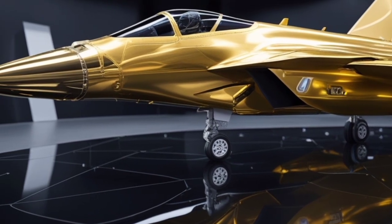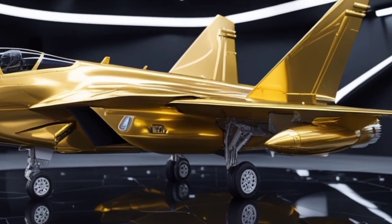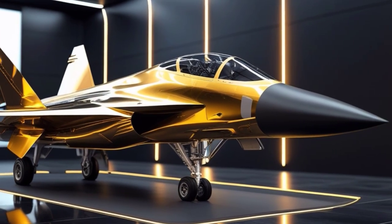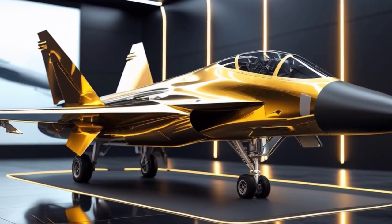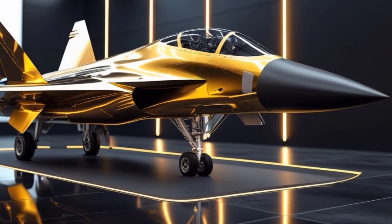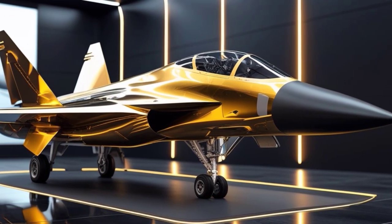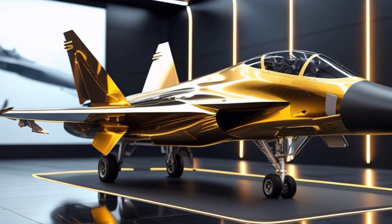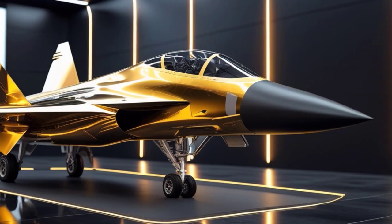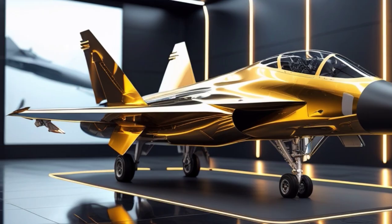Stepping inside the cockpit, you're met with a pilot interface that feels more like a sci-fi spacecraft than a traditional aircraft. The interior features a single-seat layout with a panoramic touchscreen dashboard, holographic HUD displays, and eye-assisted controls — everything built around reducing pilot workload and increasing combat efficiency. The ergonomic design includes gold-accented trims and carbon fiber surfaces, making the cockpit as visually impressive as it is functional. Pilots are equipped with augmented reality vision, voice command integration, and data-linked coordination systems that allow them to command drones and communicate in real-time with allied units.